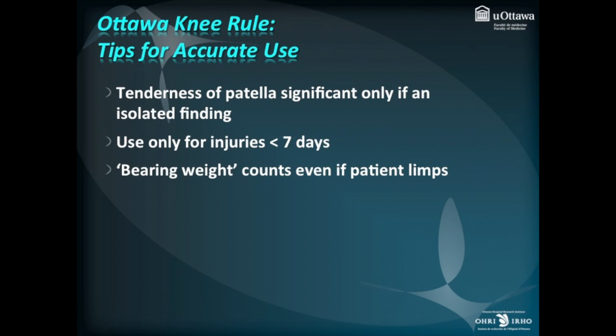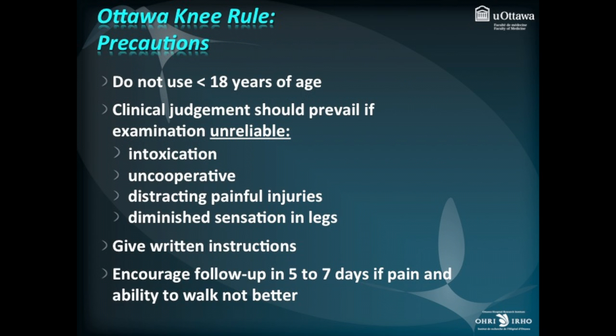Tenderness of the patella is significant only if it's an isolated finding. It's only intended for injuries less than seven days, and bearing weight counts even if the patient limps. We do not recommend use under 18 years of age, and clinical judgment should prevail if the examination is unreliable because the patient is too intoxicated to cooperate, uncooperative due to distracting painful injuries, or has diminished sensation in the legs. These exclusion criteria are very uncommon.